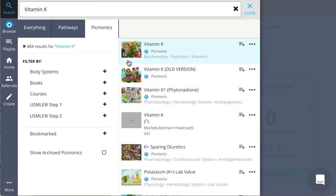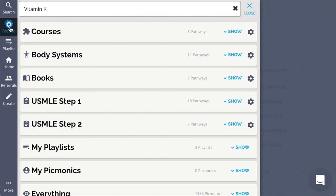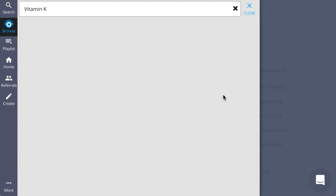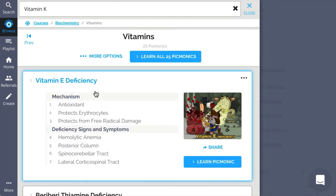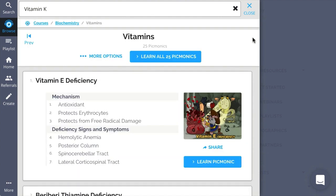You will also be able to filter your options through the different pathways Picmonic offers. Next is browse, where the content is organized in predefined sets that we call pathways. Let's start by exploring courses. Here, you can browse through the predefined pathways, find the one you want, and click explore. Then click show to see the set inside the pathway, and explore to list the Picmonics. You can always move between the different sets of Picmonics with the previous and next buttons. To get back to where you came from, just click on the breadcrumbs up top.